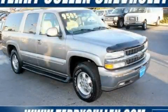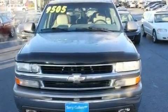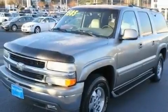This is a 2001 Chevrolet Suburban, a vehicle with safety, comfort, and space. It has a 5.3-liter, eight-cylinder engine and a four-speed automatic transmission.